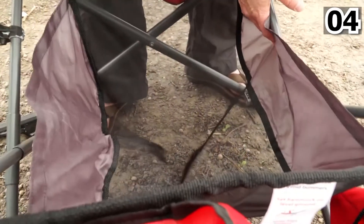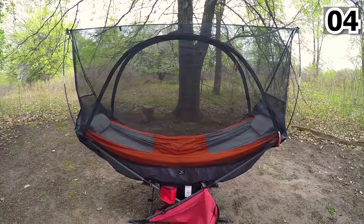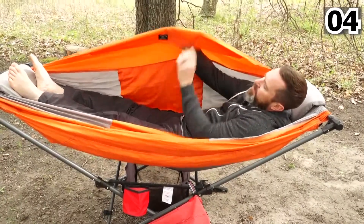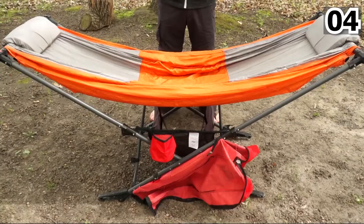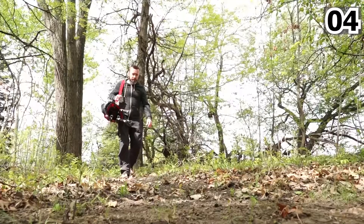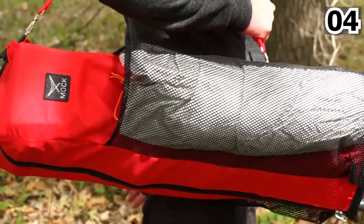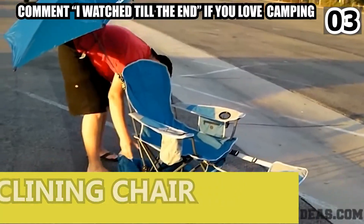Number 4: Folding Hammock. This is just a small piece of heaven that can bring you the best mood. You will feel more relaxed than ever in this folding hammock. It's portable and has a strong frame. The fabric is chosen to give you comfort and improve your circulation. It is the lightest, most compact, portable, self-supporting hammock available.